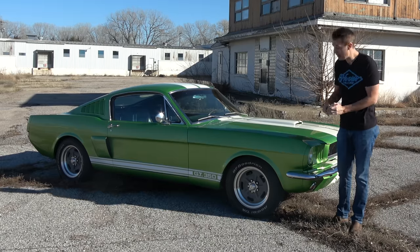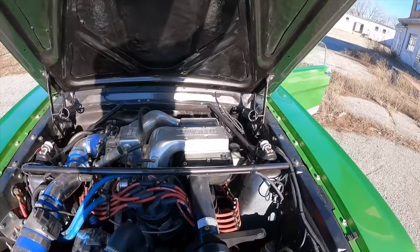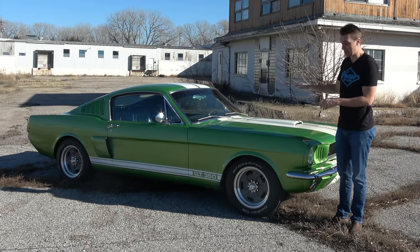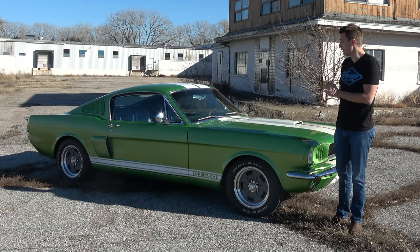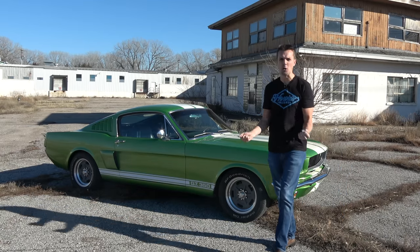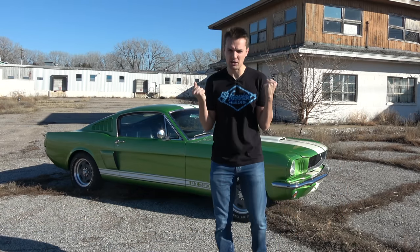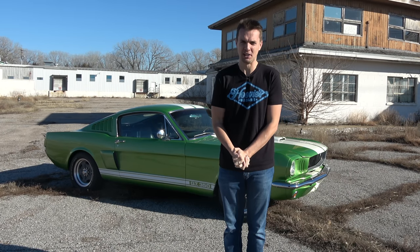They did a pretty good job. Under the hood is a five-liter supercharged V8 from a 1993 Ford Mustang, but it's been hopped up, so not original there, but still a Mustang engine. It has upgraded brakes, upgraded suspension, the interior is thoroughly modernized, but driving it was a very old-school muscle car experience because it had no power steering and no power brakes.